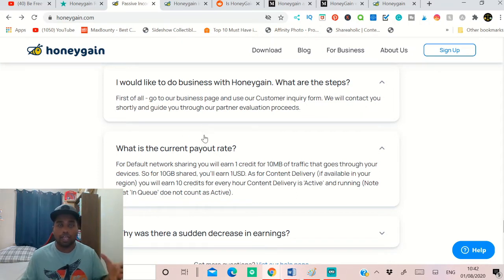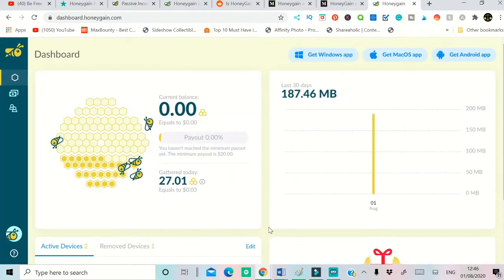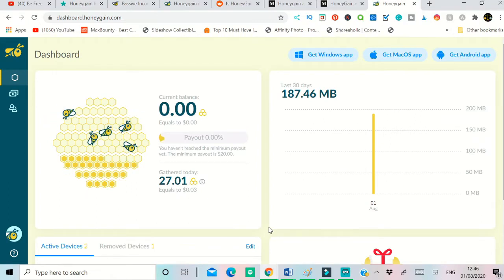Let me show you the method to sign in and set up everything. First, click the sign-up button and you will be taken to the sign-up page where you can enter your email. This is my dashboard of honeygain.com.